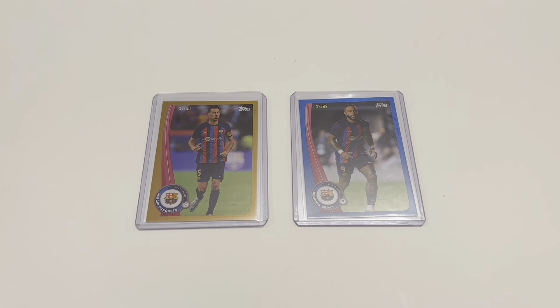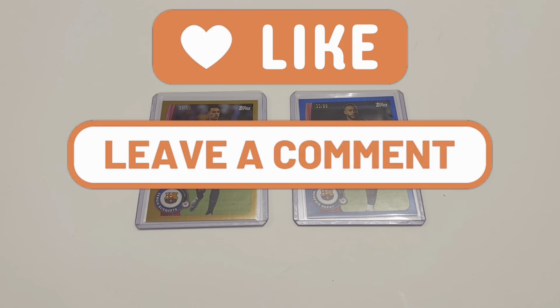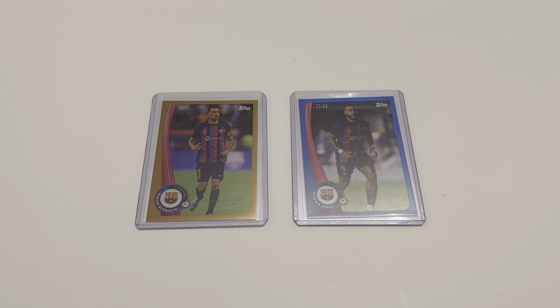That is the end of today's video. I hope you enjoyed this hunt for Lionel Messi. If you enjoyed today's video, make sure you smash that like button, comment and let me know what you thought — were you as disappointed as I was? Do subscribe and never miss a single box opening. We'll be back again on Tuesday with that Topps Chrome Light Champions League box. Have a lovely Sunday and I'll catch you on the next video.